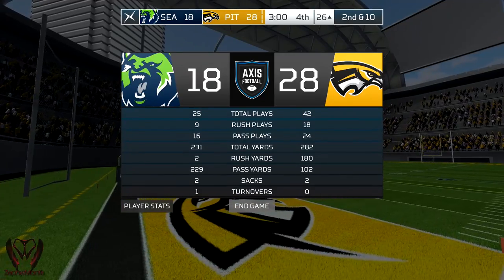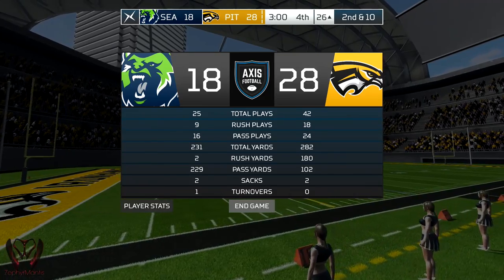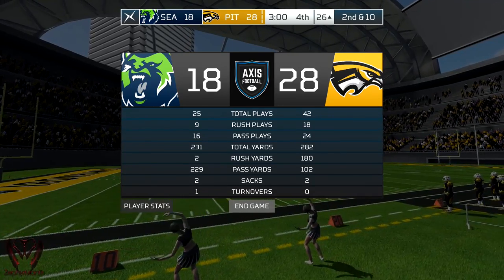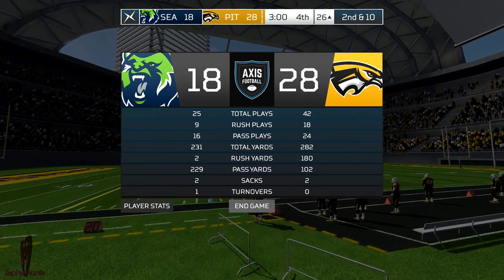A lot of great performances today, Mike. Who do you have as the stud of the game? Today's stud is Snyder-Watt for the Ironhawks — this guy wouldn't be denied all day.